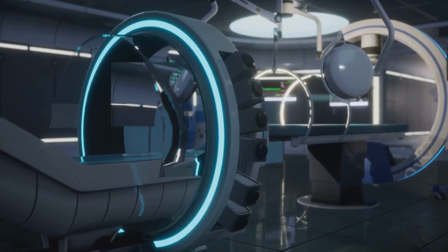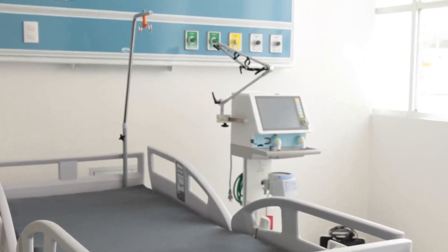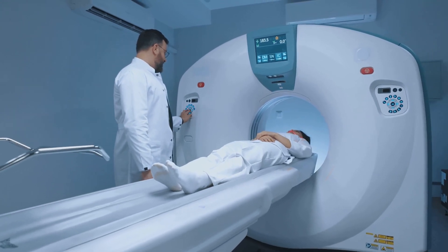But it doesn't stop there. With AI integration for intelligent positioning and a floating four-way bed for ultimate patient comfort, this system streamlines your workflow like never before.